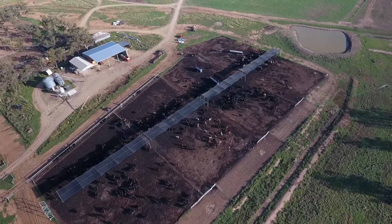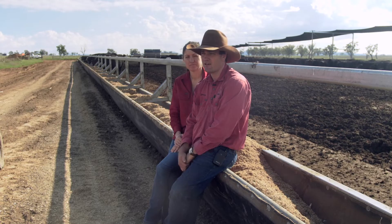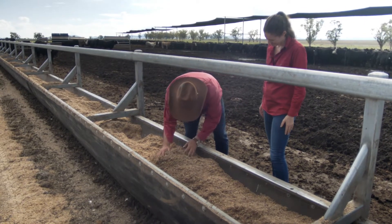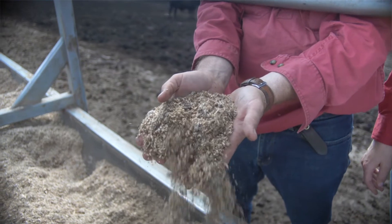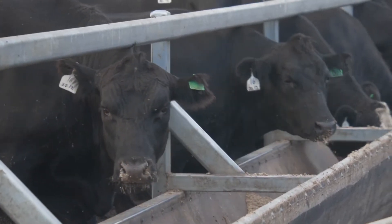We operate the Angora feedlot, which is a 990 head NFAS accredited feedlot. We produce cattle going to export for 120 day grain fed, and we also do domestic grain fed cattle to two main suppliers.